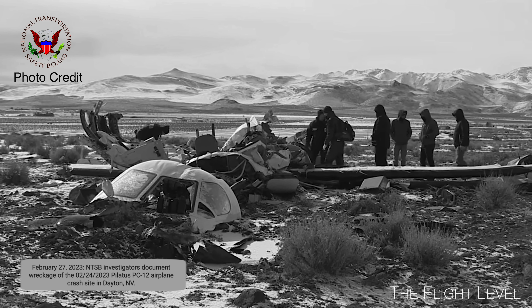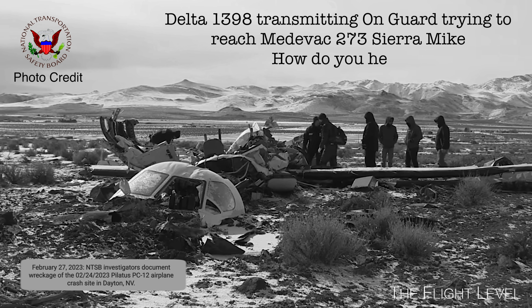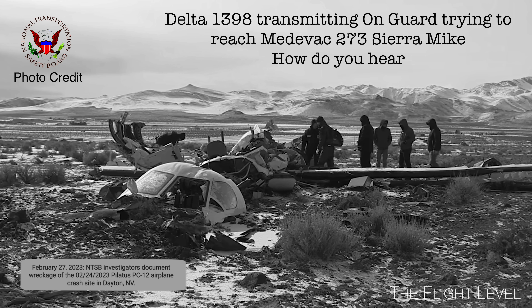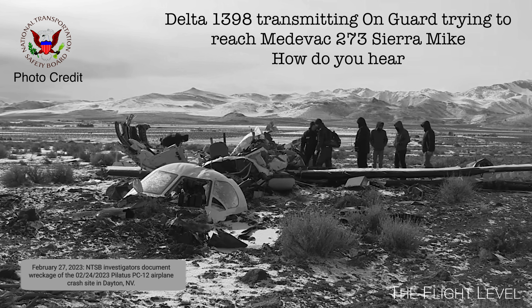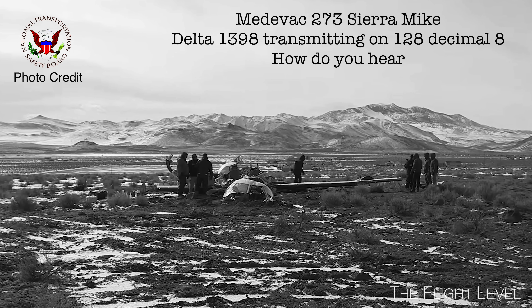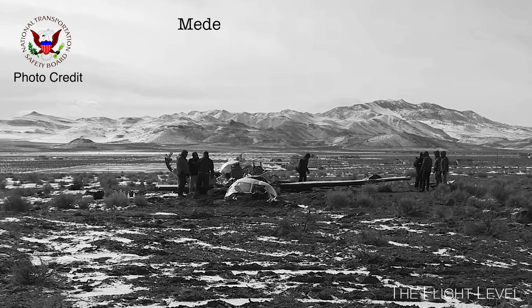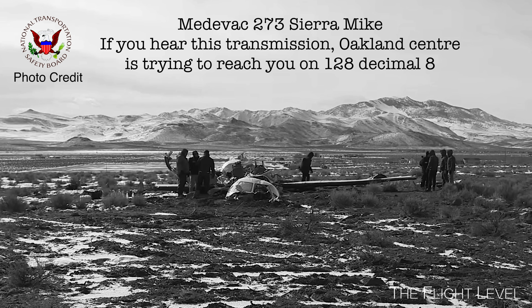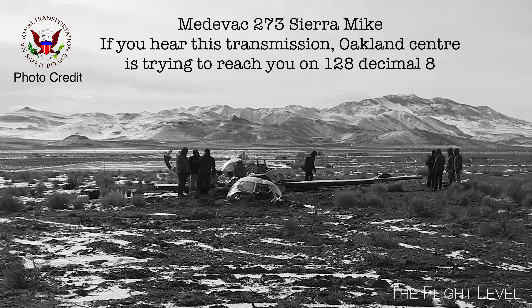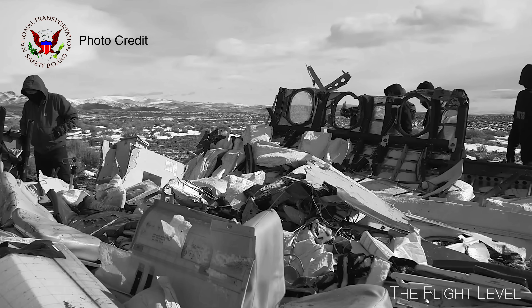Okay, that was Medivac 273, Sierra Mike. Affirmative. Delta 1398 transmitting on guard, trying to reach Medivac 273, Sierra Mike. How do you hear? Medivac 273, Sierra Mike, Delta 1398 transmitting on 128.8 — how do you hear? We gave it to them on guard as well as your frequency — nothing heard. Delta 1398, roger. Thank you, appreciate that. Yeah, no problem, we'll keep listening. Thank you.